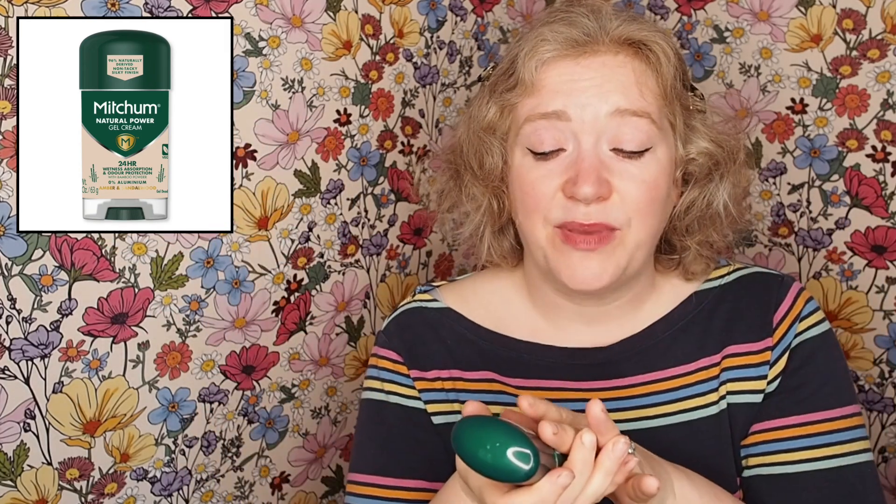Next I've got Mitchum — love love love Mitchum, huge fan. I would recommend it to anybody who is a little bit anxious and gets a bit sweaty. If you've got a sweaty teenager, try Mitchum. If you're going to a long day like a wedding, definitely try Mitchum. It's really long lasting, really effective, formulated for sweaty people. Also if you're wearing a dry clean only dress, try Mitchum. I think this is actually from the men's range because it's amber and sandalwood, but I don't care — it's Mitchum. It's a gel cream, which I haven't tried before.